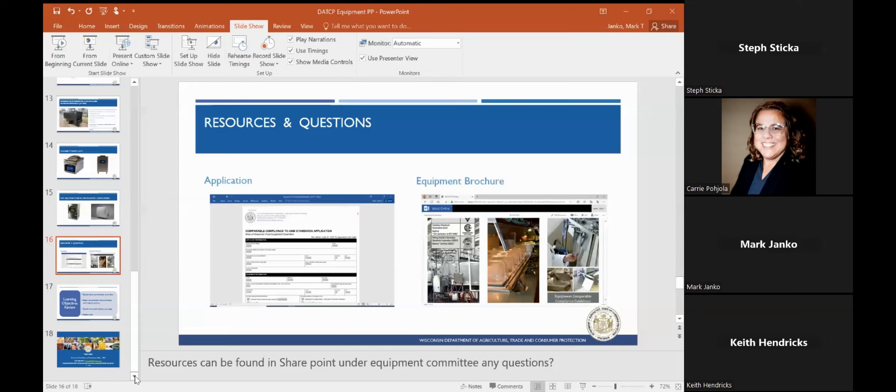Also, the other big one lately is pizza makers — Omni pizza makers. We've seen these being submitted. They're not made to handle rigorous use and have not been approved by our committee.